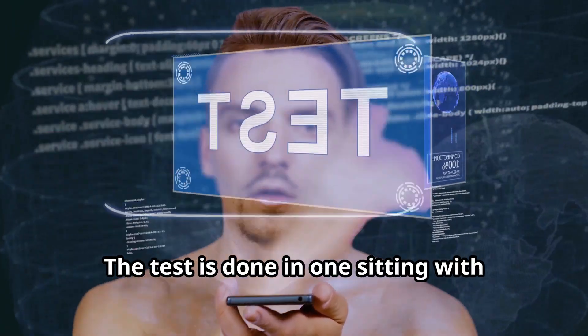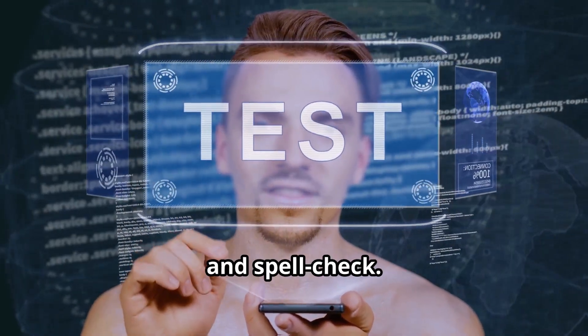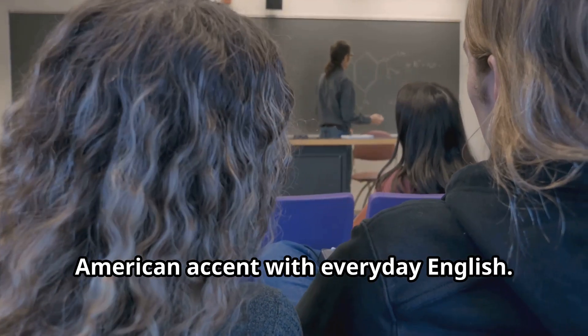Convenient and computer-based, the test is done in one sitting with helpful tools like a personal timer, word counter, and spell check. The test uses an easy-to-understand North American accent with everyday English.